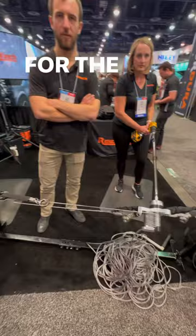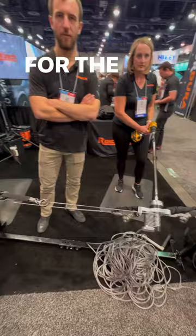The device only weighs 12 and a half pounds, and the bag is 25. It's light enough and small enough — you can put it anywhere and use it on anything. The rescue winch.